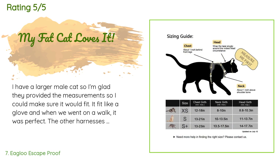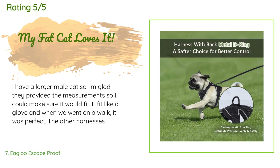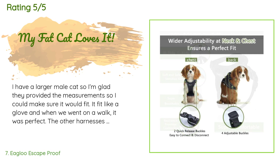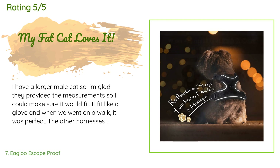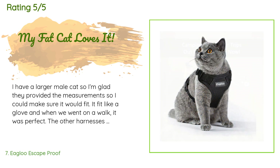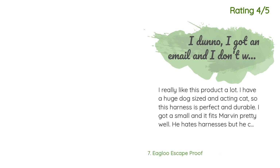A customer said: 'I have a larger male cat, so I'm glad they provided measurements so I could make sure it would fit — it fit like a glove, and when we went on a walk it was perfect. Other harnesses he wasn't comfortable in and couldn't walk properly. This one he loves. He can wiggle around in it so I just can't leave him outside in it unsupervised, just to be safe.'